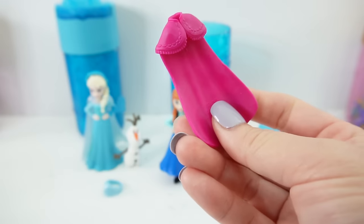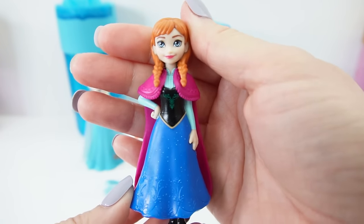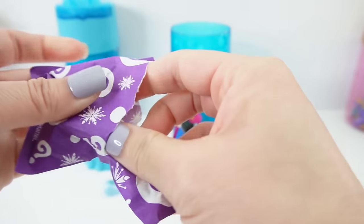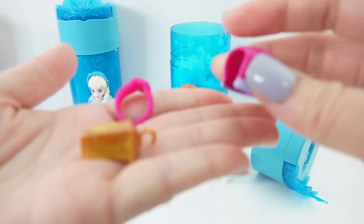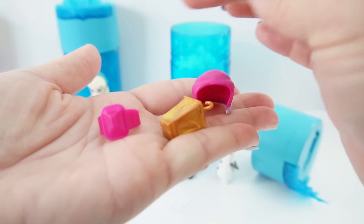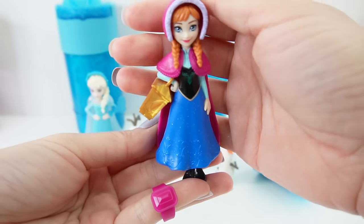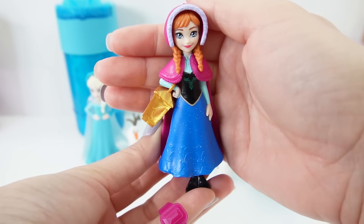Next we got a cape for Anna - oh, she looks so cozy now! Our last one: we have a little hood for her, a lantern, and a ring. Here she is wearing her bonnet and holding her lantern.